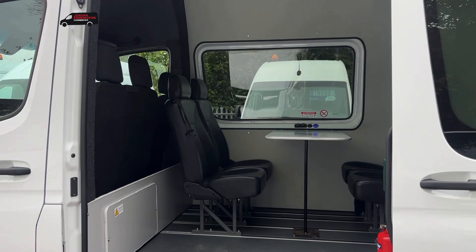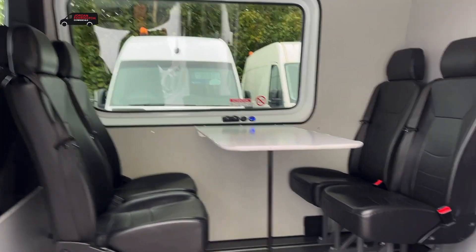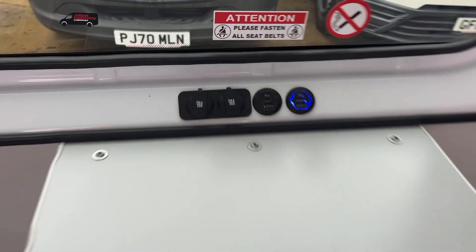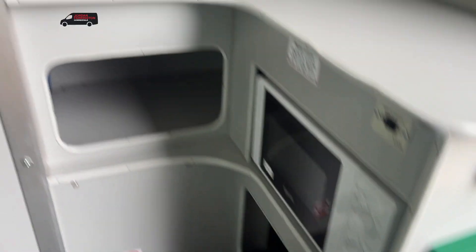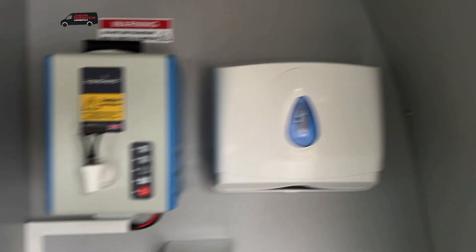As we go inside, you've got three seats at the front and four seats in the main area, along with a table, power points, night heater, microwave, sink, and a hot water dispenser. You've also got work lamps with your cabin lights.